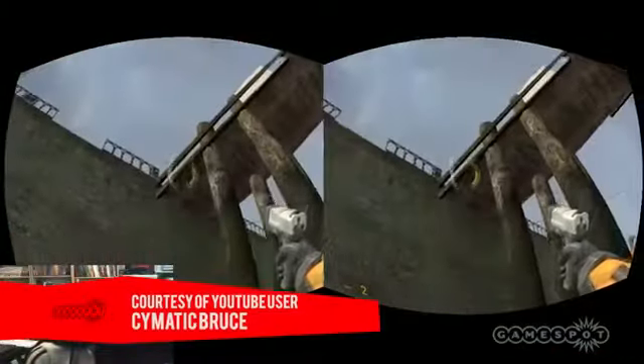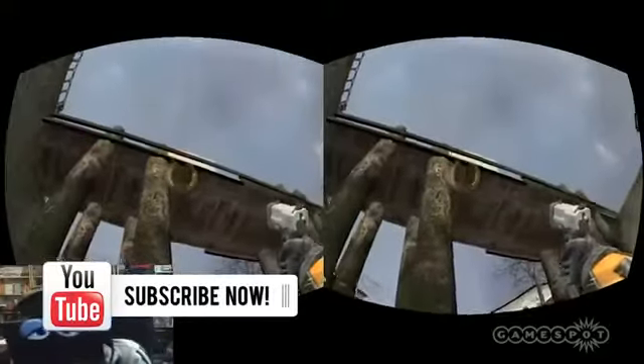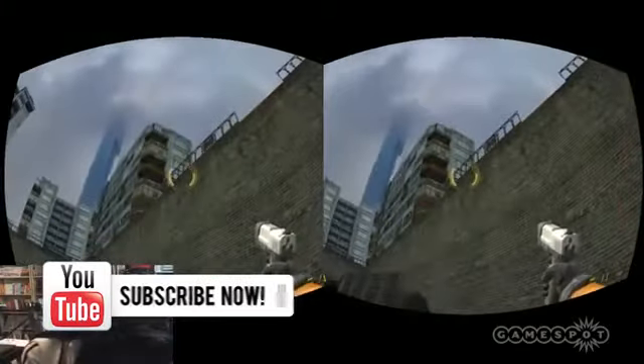Half-Life 2 is not the only game now to work with the Oculus Rift. Amato this week posted videos to YouTube showing off how the worlds of Minecraft and Skyrim look using the virtual reality technology. For more GameSpot news updates, check us out on YouTube and download our new iPhone app.